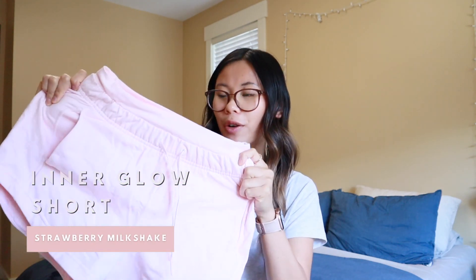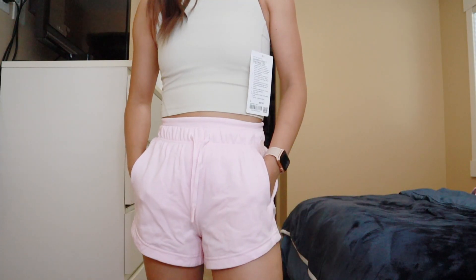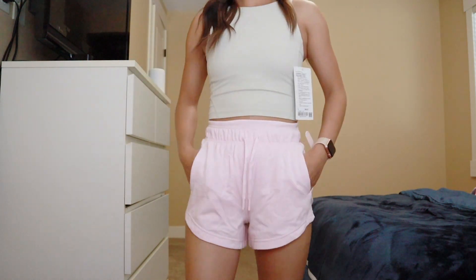Next are the strawberry milkshake inner glow shorts — these went to markdown last week. I've been loving the inner glow shorts this summer, and when I saw strawberry milkshake I knew I needed it. It's a gorgeous true baby pink — really hard to show in this lighting. These are the french terry version. I've already worn them while it was still warm out, and I think they also make great pajama shorts. These are a size zero.